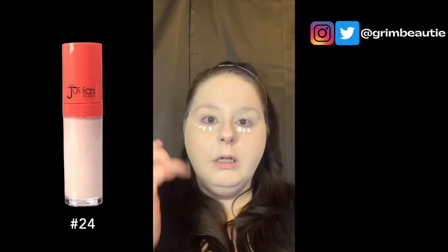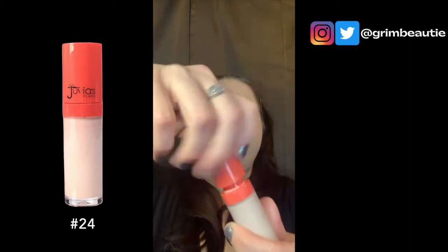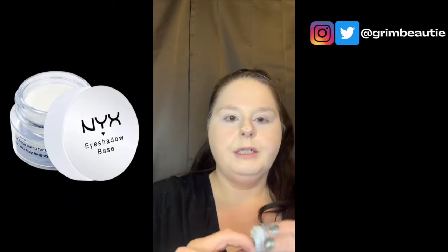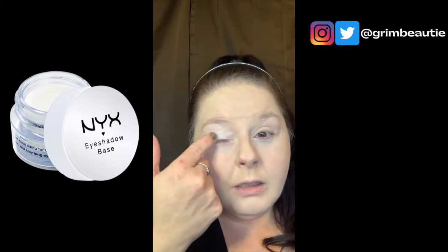I also love their eyeshadows — they're probably my second favorite brand of eyeshadows; ColourPop is my first. This is the concealer, it's number 24. Because I have dry eyelids I usually put the rest of the concealer on my eyelids too. If you have oily eyelids I wouldn't do that — that's just my non-professional opinion.